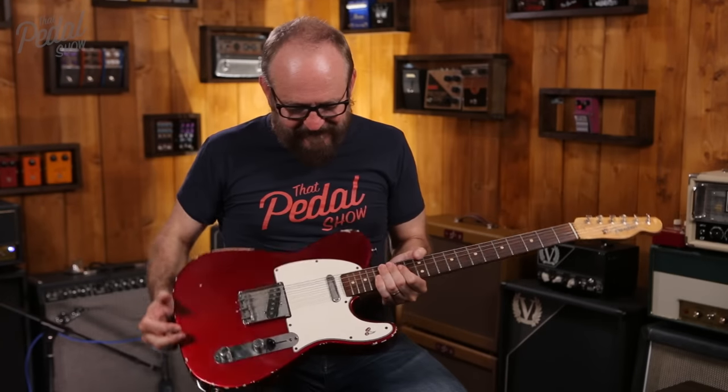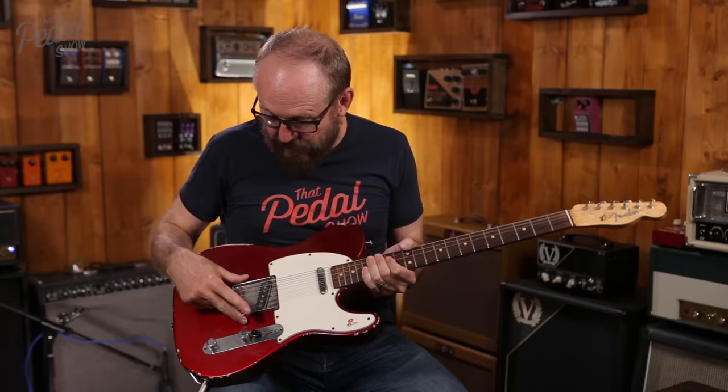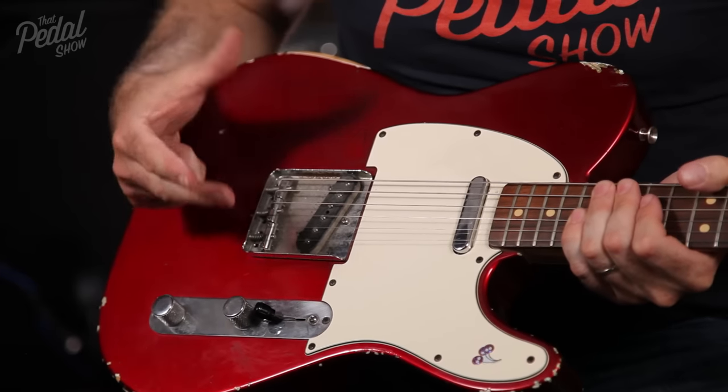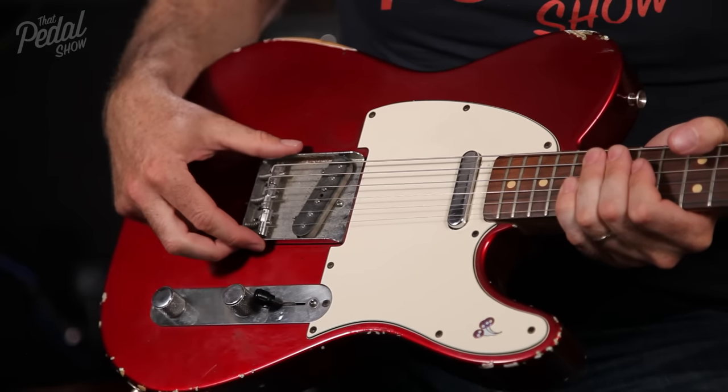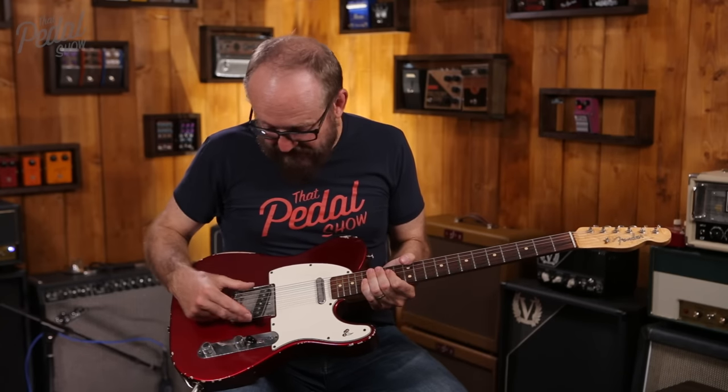Nearly everything is original. This is the original pickup that came with the guitar, but the bridge is from an old 50s Tele. I just happened to have this bridge lying around and swapped it out.